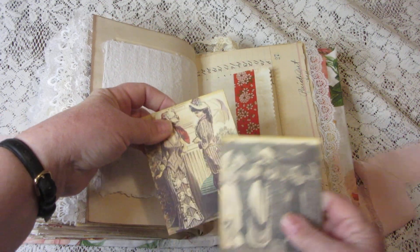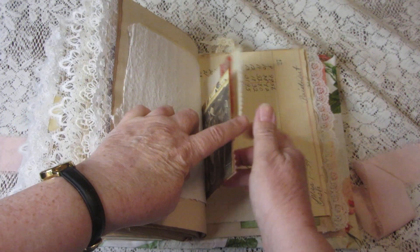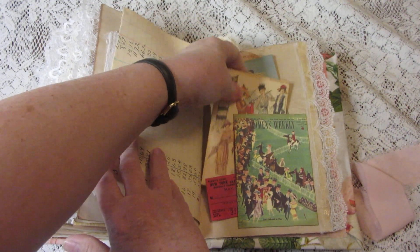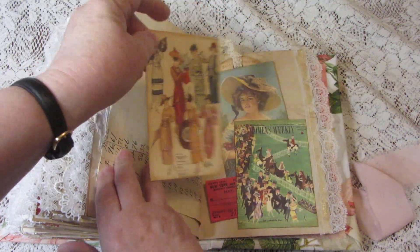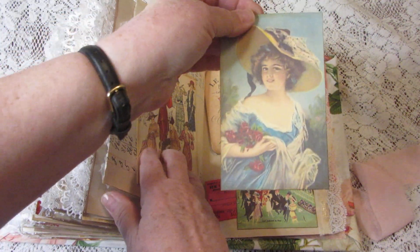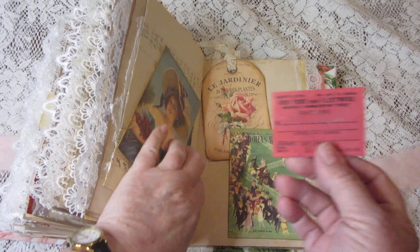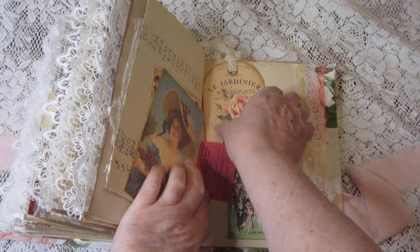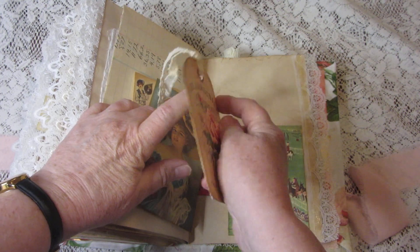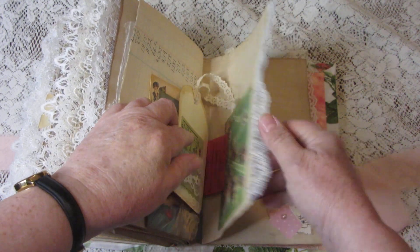Another little bag, a tag with a couple of journaling cards showing the fashion of the day. More fashions of the day. The vintage ticket — another one — and another tag that has some vintage ephemera in a little pocket on the back.